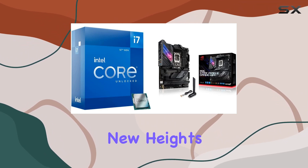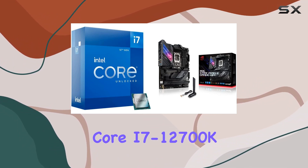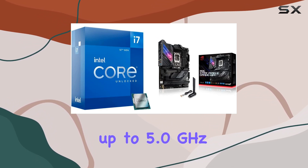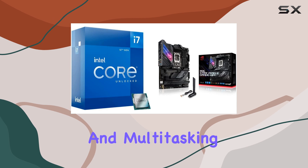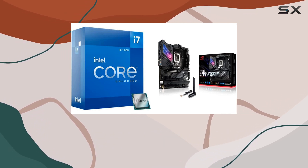Let's start with the Intel Core i7-12700K processor. With its 12 cores — 8 performance plus 4 efficiency — turbo boosting up to 5.0 GHz and support for Hyper-Threading, this CPU is a beast when it comes to handling demanding applications and multitasking. The 25 MB of L3 cache ensures smooth and efficient performance.